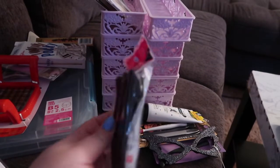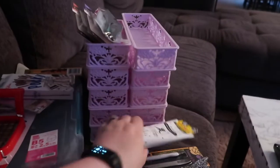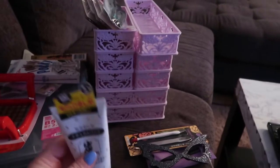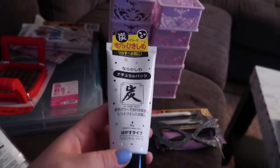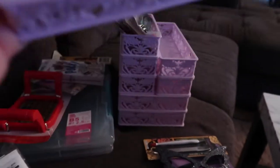This one here is just little clips for your hair. The cool thing is everything in Daiso for the most part is $1.50 unless it's otherwise stated, so everything I'm showing you I believe was in the $1.50 range.